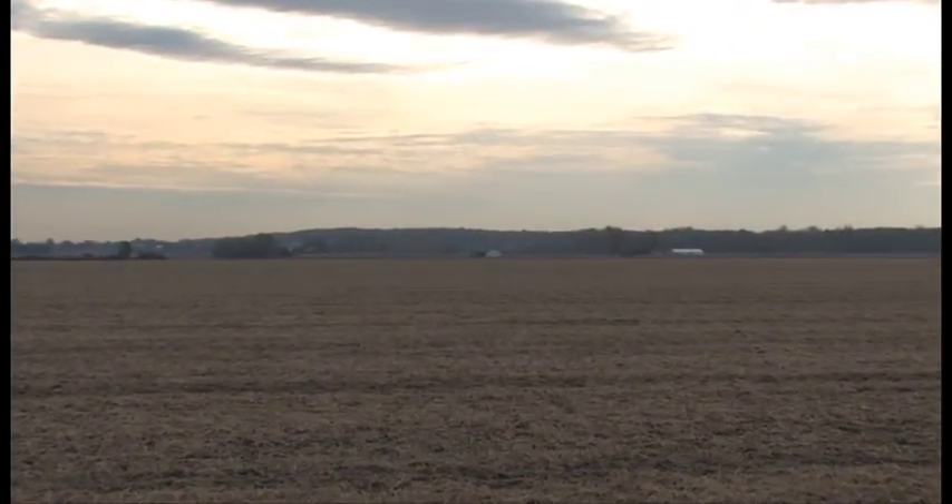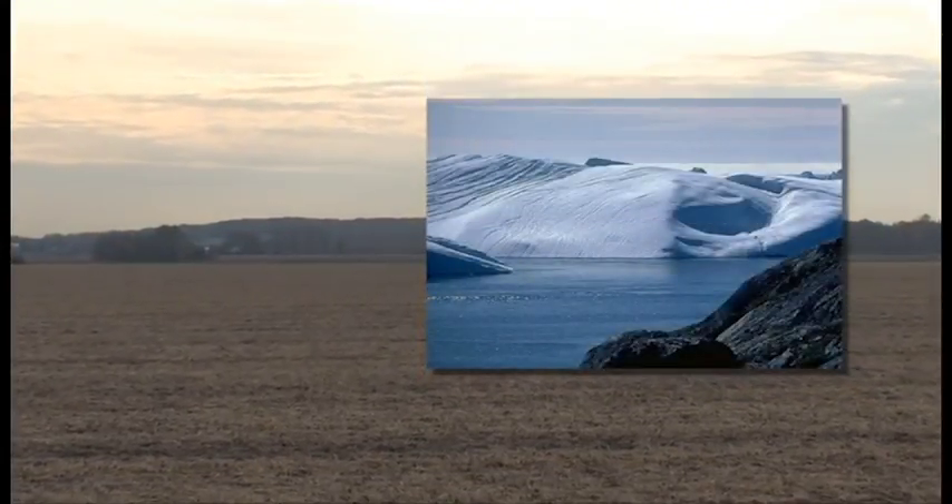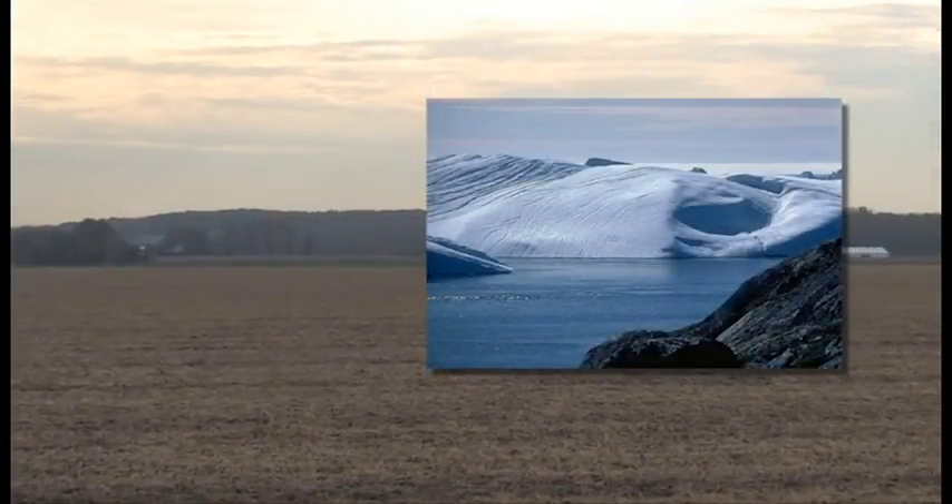The Port Huron Moraine rises above the glacial lake plain, marking a point where the ice front stood 13,000 years ago.